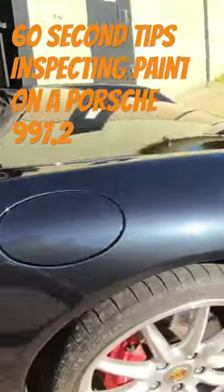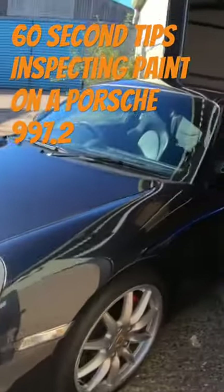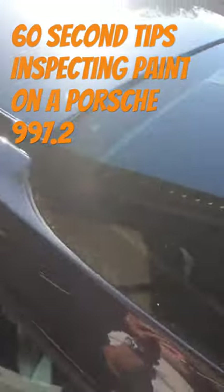This car is in exceptional condition considering it's 13 years old. I often look at the wheels too, because some people don't normally look at those.